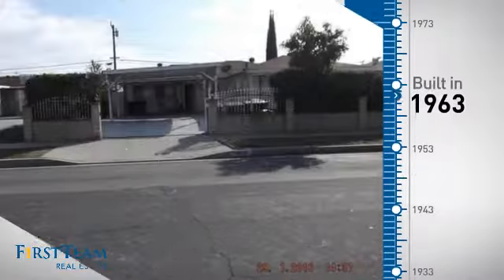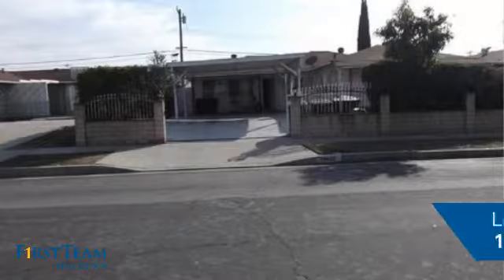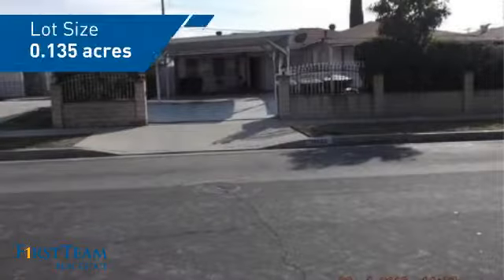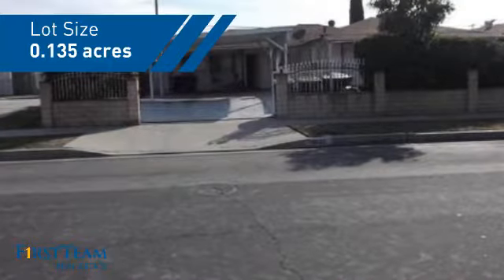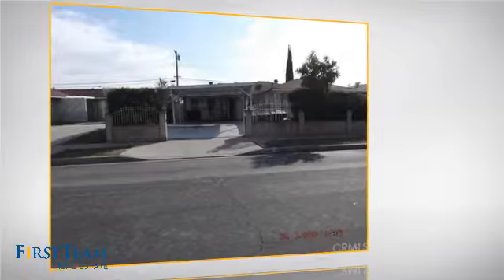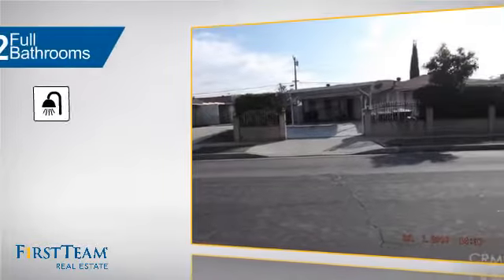This property was built in the early 60s and features over 1,600 square feet of space, giving you a spacious layout to play host or kick back and relax after a long day. Inside you'll find three bedrooms so everyone has a private space to come home to, as well as two full bathrooms.